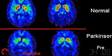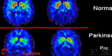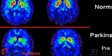In this study, mice with Parkinson's who were treated with therapeutic cloning grew new dopamine-creating neurons and had an improvement of their symptoms.